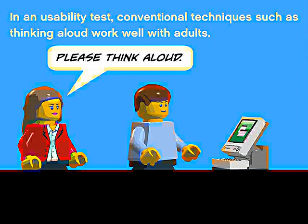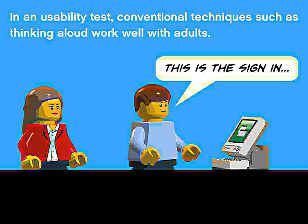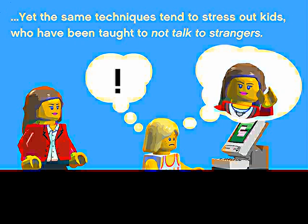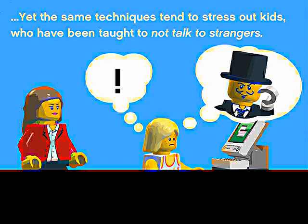In a usability test, conventional techniques such as thinking aloud work well with adults. Yet the same techniques tend to stress out kids who have been taught not to talk to strangers.